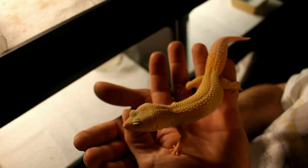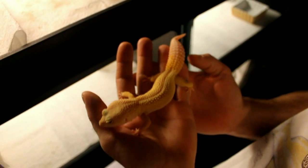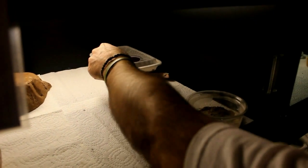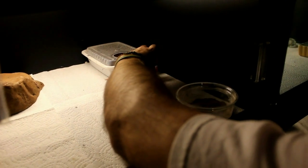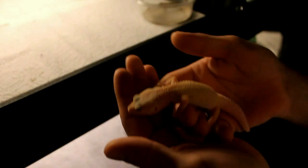This is our Snow Las Vegas Patternless Albino from David's Fine Geckos — he's a big boy, pretty boy. Then we have another Snow Las Vegas Albino Patternless right here from David's Fine Geckos. She's a little girl — she's a pretty girl too.